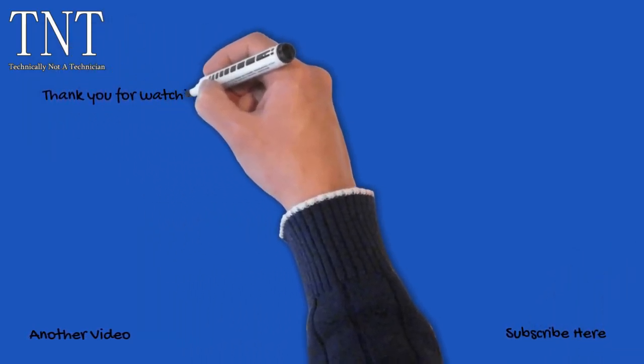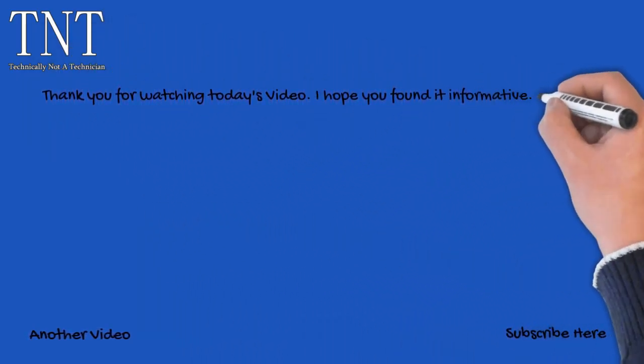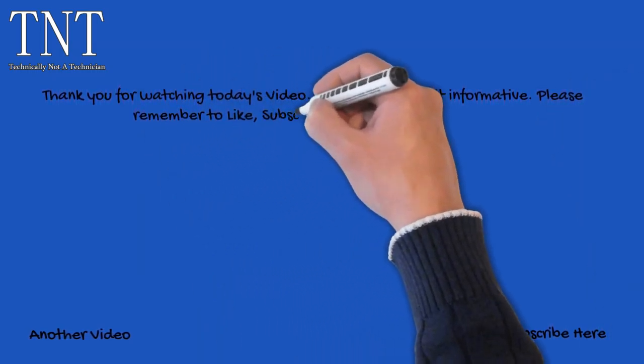Thank you for watching today's video. I hope you found it informative. Please remember to like, subscribe, comment, and share.